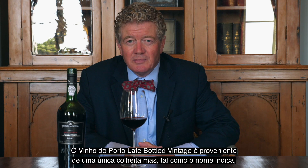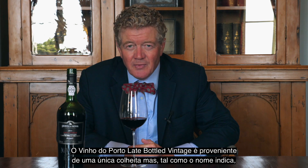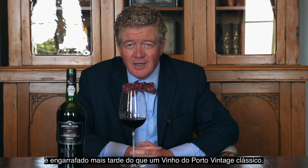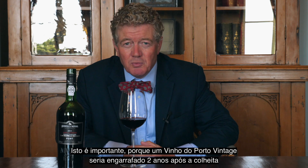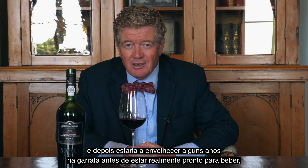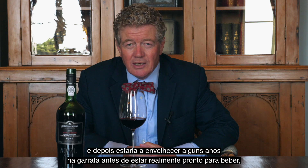A late bottled vintage port is a wine from a single harvest, but as its name implies it is bottled later than a classic vintage port. This is important because a vintage port would be bottled two years after the harvest and then is destined to age some years in bottle before it's really ready to drink.